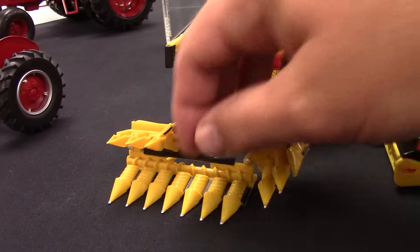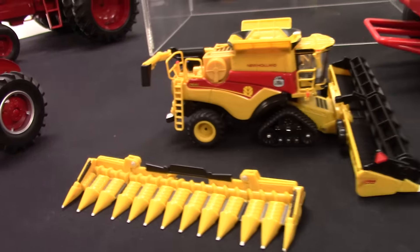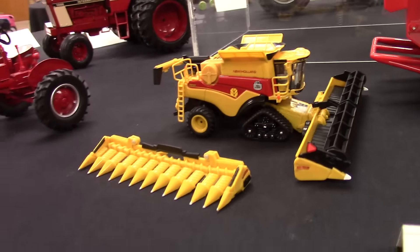Make sure to visit your local New Holland dealer to inquire about this model. It will be available in December of 2015.